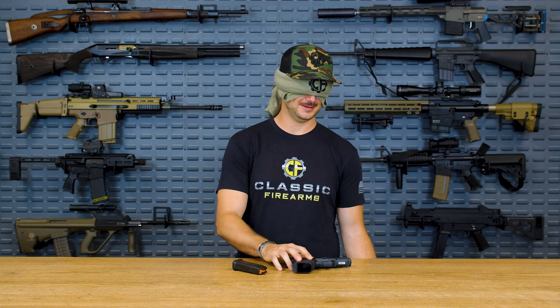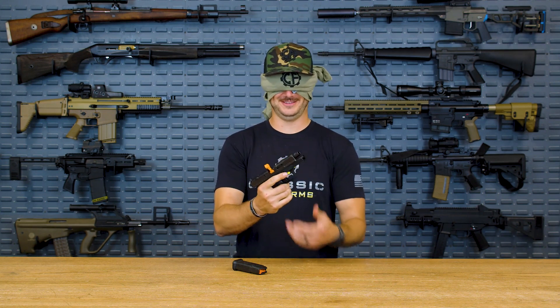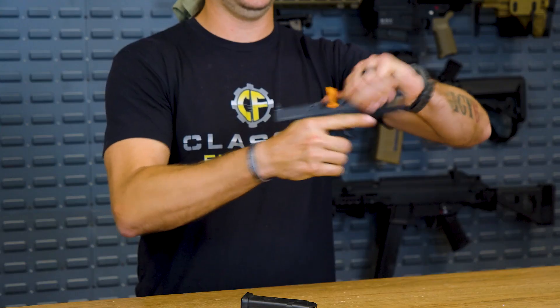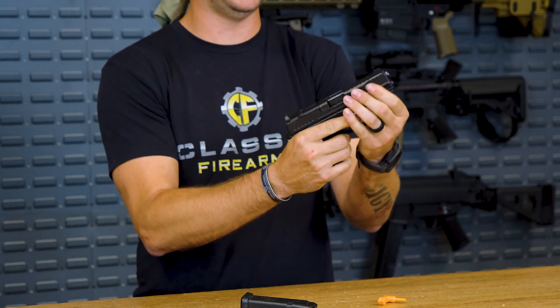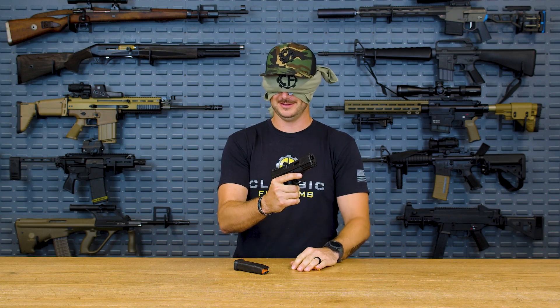Feels like a Glock. Magazine's already out. That is the — oh gosh, chamber flags, I keep forgetting about these. It's Shadow Systems, definitely. MR920! You got it!